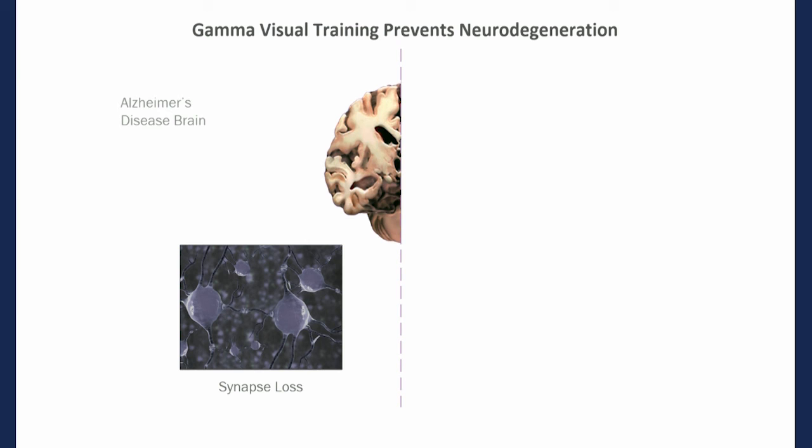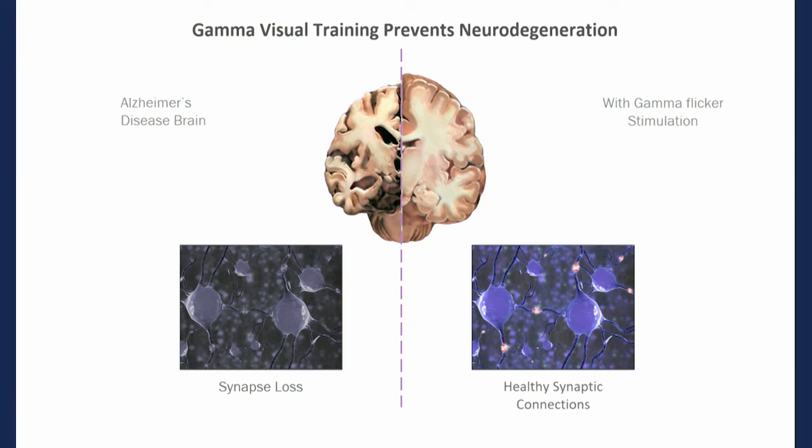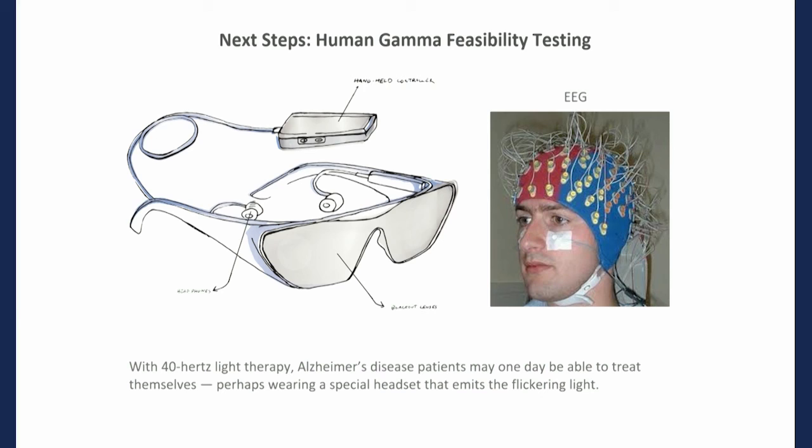In the Alzheimer's disease brain there is significant neurodegeneration. Using our light flicker — light and sound — we are hoping to see if we can boost gamma activity, thereby reducing neurodegeneration and changing the course of Alzheimer's disease. We talked to the FDA before we started, and we developed several prototypes to deliver this light and sound to be used in people.